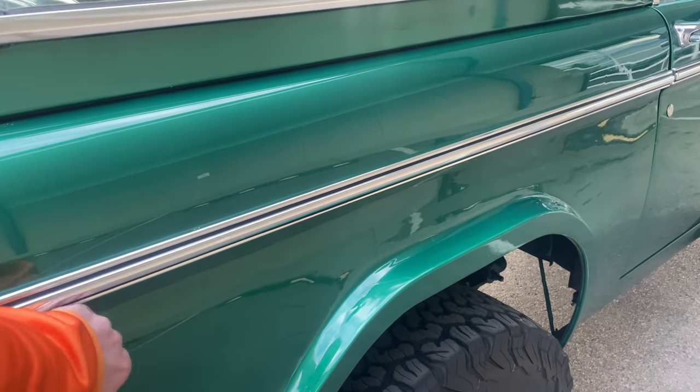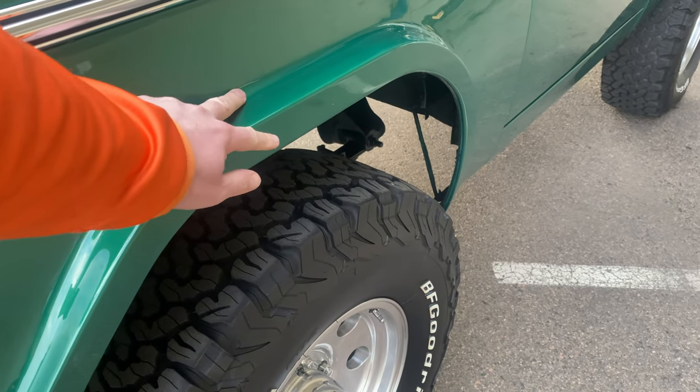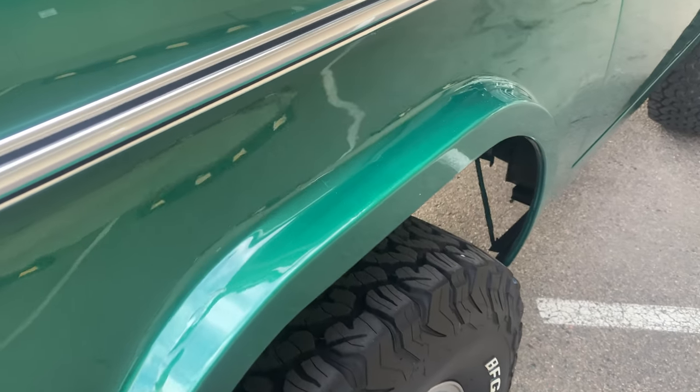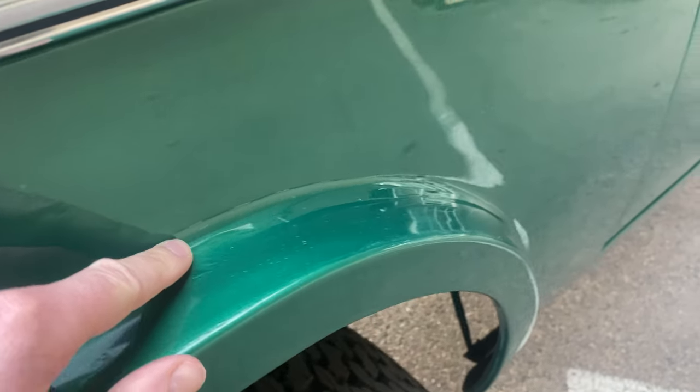The body on this Bronco is steel, but someone did bond on these fiberglass wheel lips. So you got steel here, and this part here is fiberglass. If you look real close, you can see where some of it's starting to crack a little bit from where they bonded it to the steel.